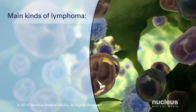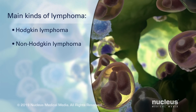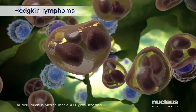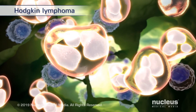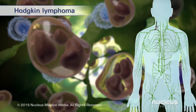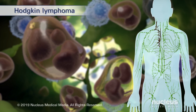The two main kinds of lymphoma are Hodgkin lymphoma and non-Hodgkin lymphoma. The most common type of Hodgkin lymphoma is classic Hodgkin lymphoma. The cancer cells in classic Hodgkin lymphoma are called Reed-Sternberg cells and are usually an abnormal type of B cells. These abnormal cells tend to spread in an orderly manner from one group of lymph nodes to another.